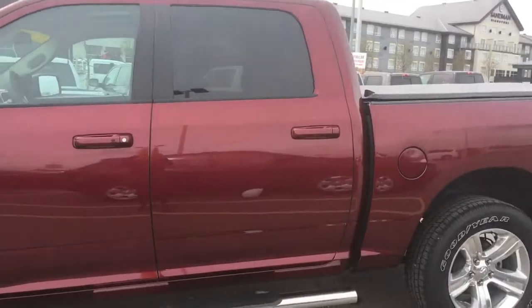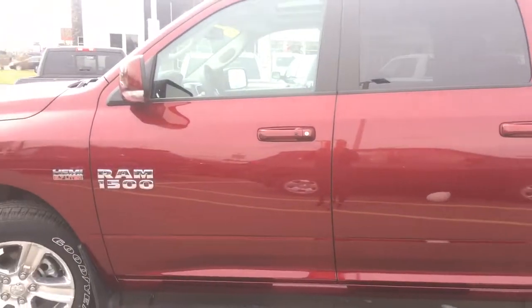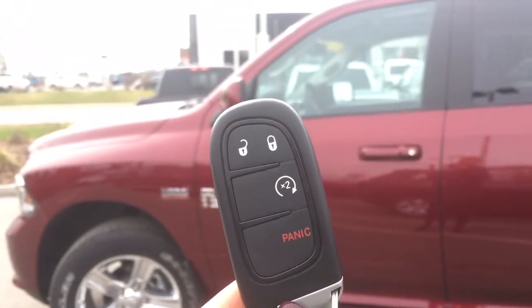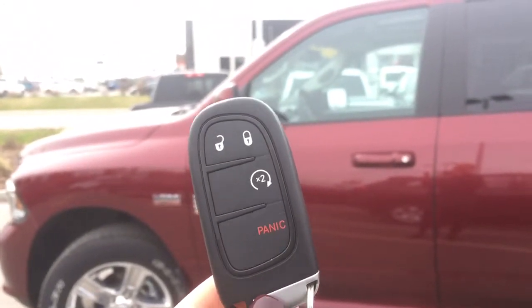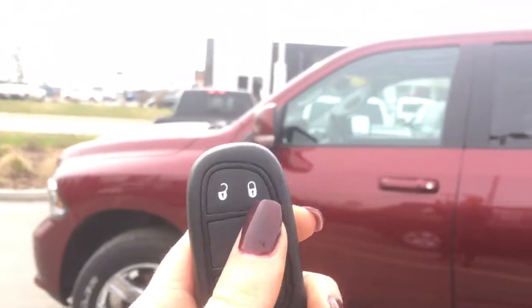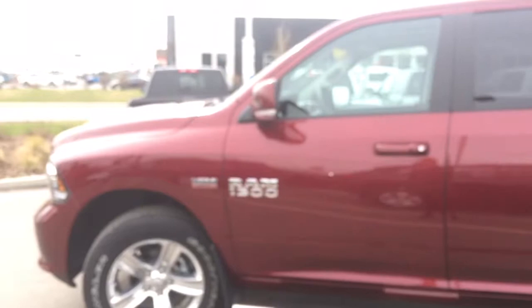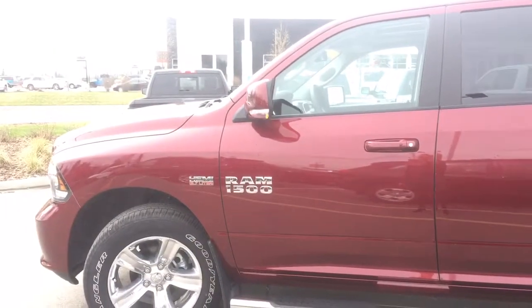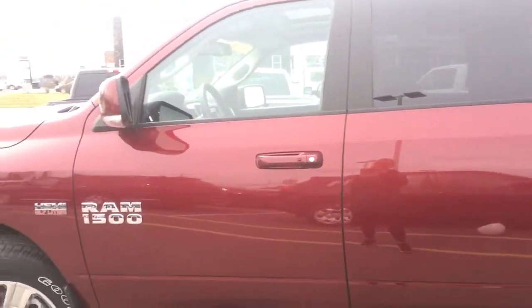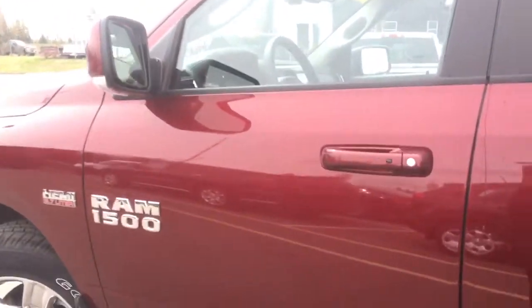Gorgeous exterior but many more amazing features inside, so if you'd like to follow me let's go check them all out. Getting inside, we have your proximity keyless entry system with your panic button just in case, lock and unlock for all doors including that tailgate, keeping everything nice and secure with that tunnel cover, and then click twice for your OEM remote start.